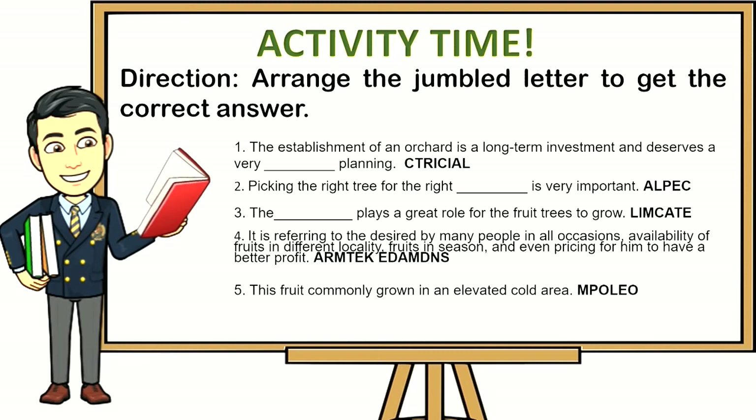Number 4: It is referring to the fruits desired by many people in all occasions, availability of fruits in different localities, fruits in season, and even pricing for him to have a better profit. (A-R-M-T-K-E-D-M-S.) Number 5: This fruit is commonly grown in an elevated cold area. (M-P-O-L-E-O.)